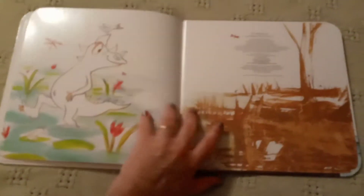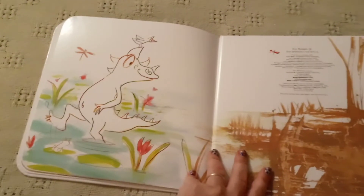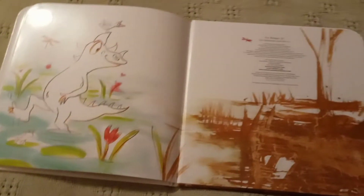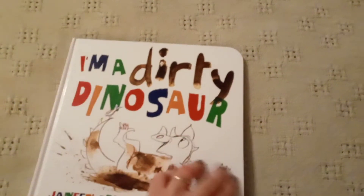And then he's all clean. Really cute, and it gives kids an idea of why it's important to wash — and if the dinosaur can do it, so can they. This book and I'm a Hungry Dinosaur are both $11.99.